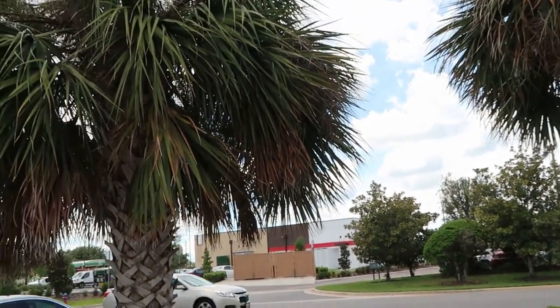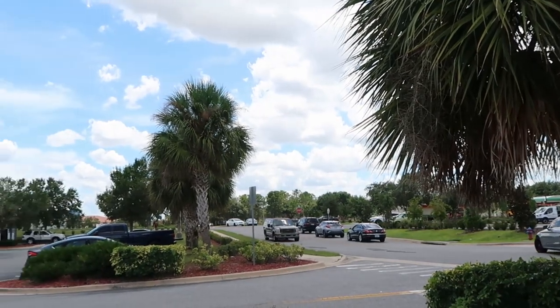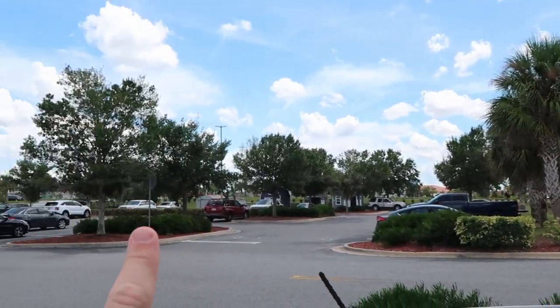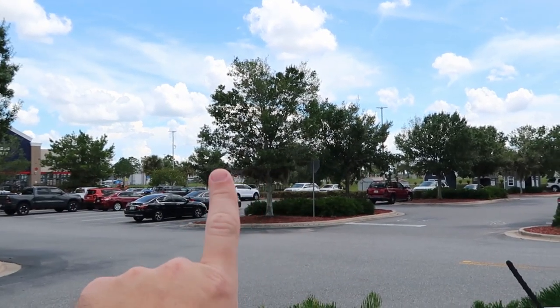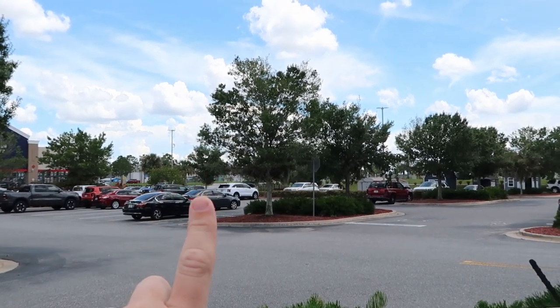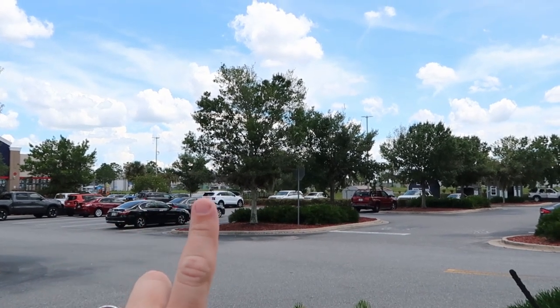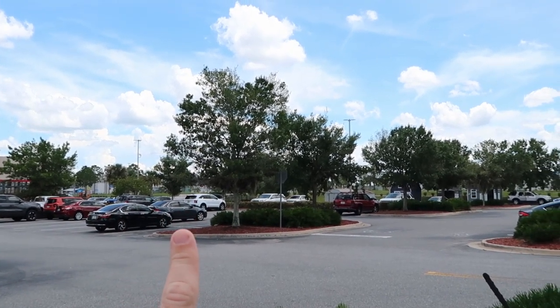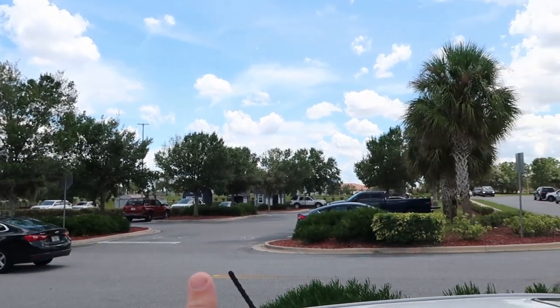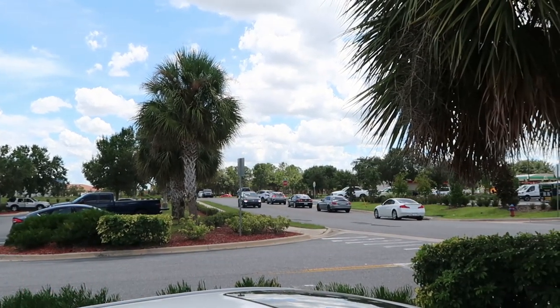It's a very beautiful day here in Clermont, Florida. This is about 25 to 30 minutes from Walt Disney World property. Just off Highway 27, behind these trees, is actually a Walmart where we did a whole video on all the amazing Disney merchandise they have. I'll link that in the description box, and also our recent trip over to HomeGoods here in Clermont.